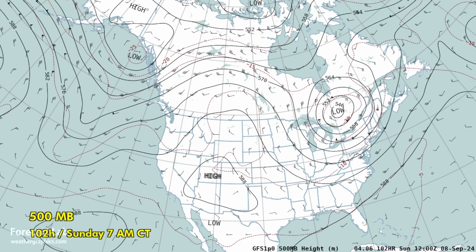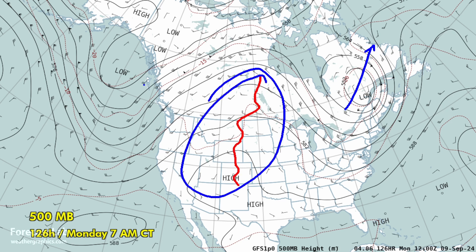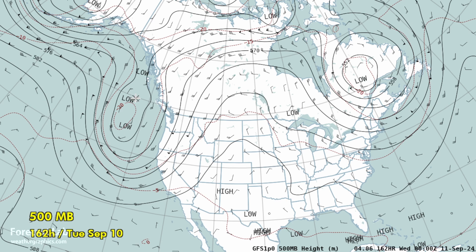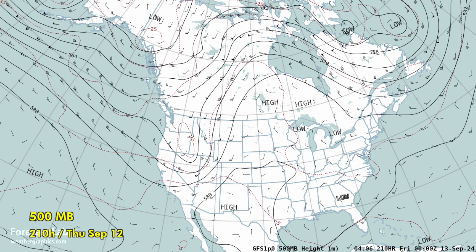Going into Saturday and Sunday, things push along and this occlusion lifts northeastward. A ridge builds in the plains, which will warm things up there, and a very large trough sits off the west coast. Then at the very end of the period, going into Tuesday and Wednesday, it will be very stormy on the west coast — a polar front jet is going right into northern California, marking a return to cool season weather patterns there.